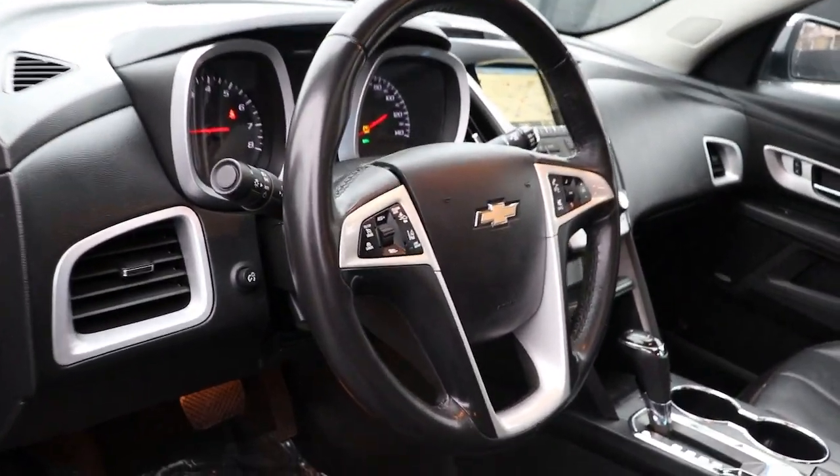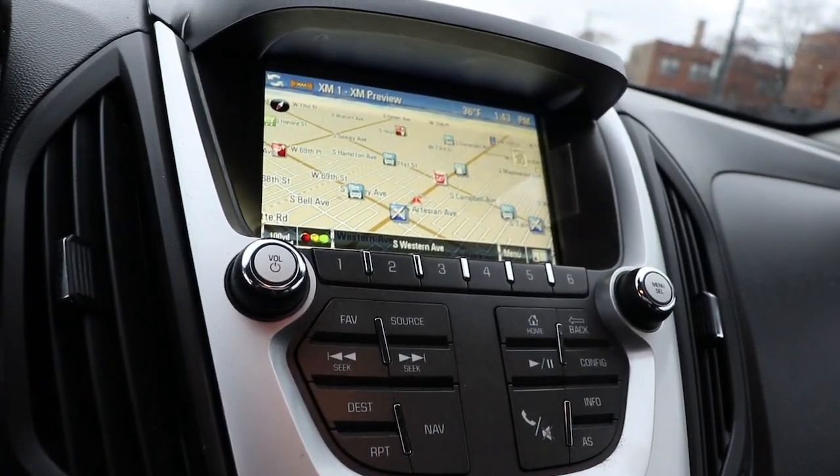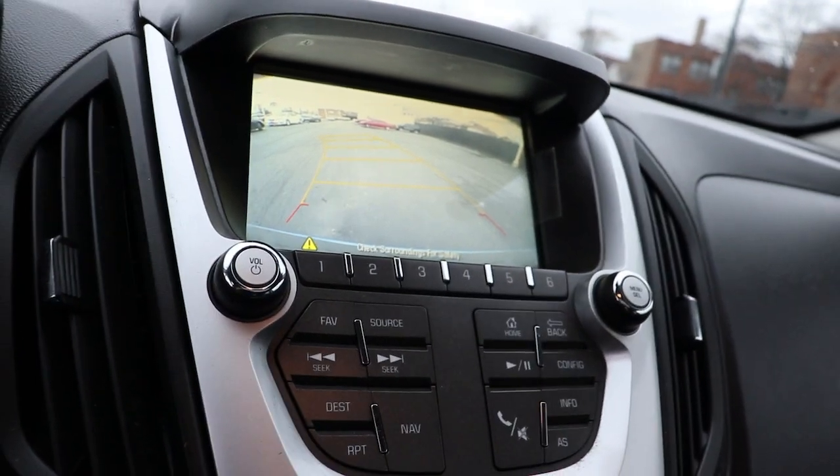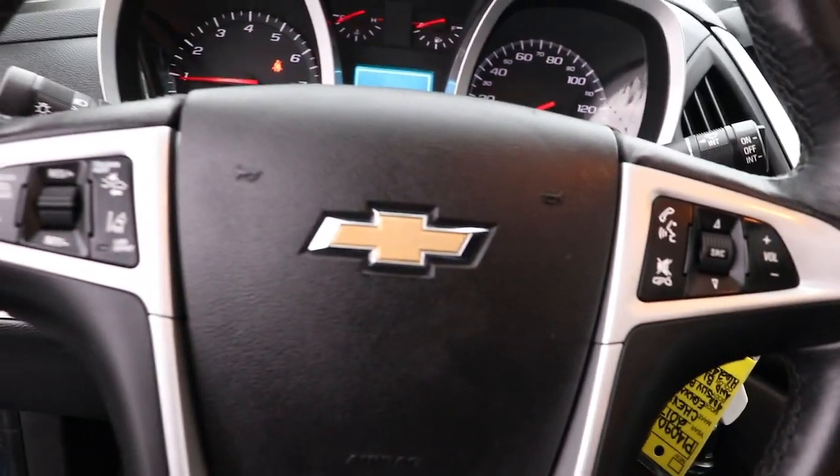The following are some of this vehicle's highlighted options: all-wheel drive, navigation system, sun/moonroof, keyless entry, premium sound system, fog lamps, satellite radio, heated mirrors, lane-keeping assist, and remote engine start.